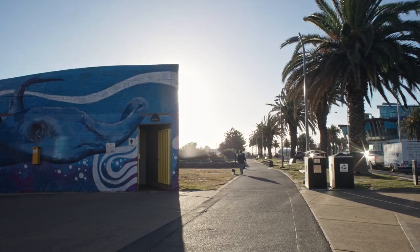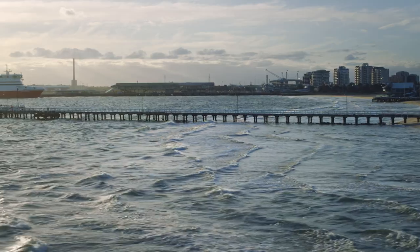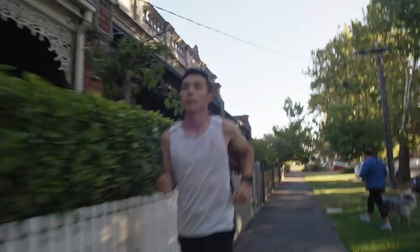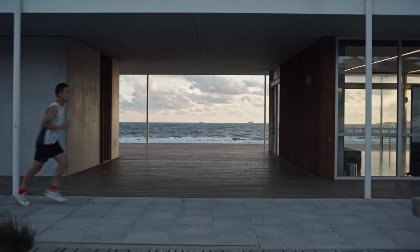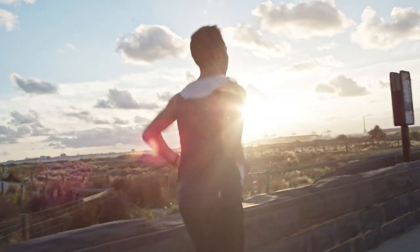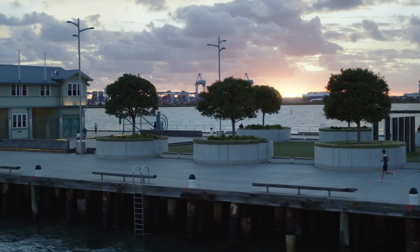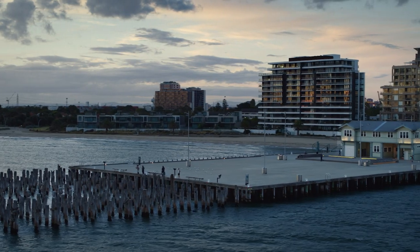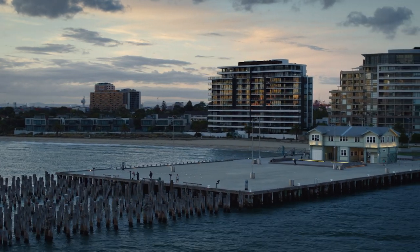This is Middle Park, right by the beach — my dream home. One day I'd like to live here, but for now I enjoy running through it. This is Princess Pier, the turnaround point of the 15K route. This is where I take a breather — there's just every reason to stop here and soak in the atmosphere.